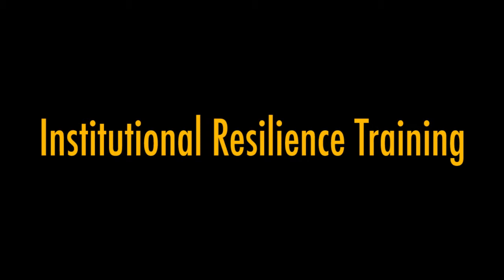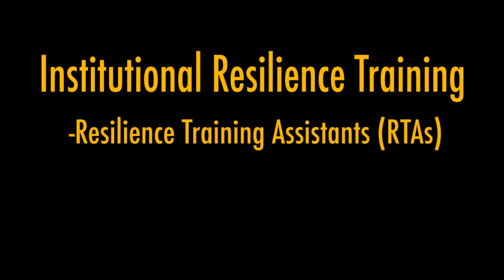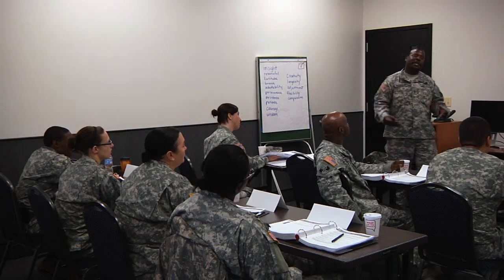The fourth pillar is Institutional Resilience Training. In the Maryland Resilience Program, this includes the Resilience Training Assistants, which are trained at the state level, and the quarterly resilience training conducted by your unit's Master Resilience Trainers. Resilience Training Assistants can only be trained by Master Resilience Trainers.